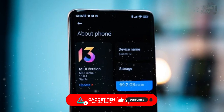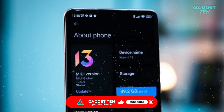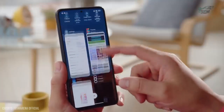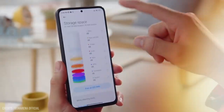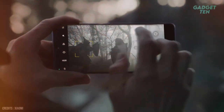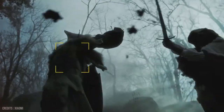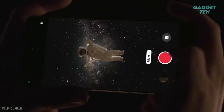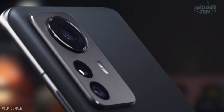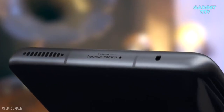The Xiaomi 12 runs on MIUI 13, Xiaomi's custom version of Android, which is known for its fast performance and clean design. It also has a built-in AI chip that helps with power management, photography, and security. In summary, the Xiaomi 12 is a great choice for those looking for a high-performance phone with a great camera, sleek design, and a lot of features, available now at a very competitive price point.